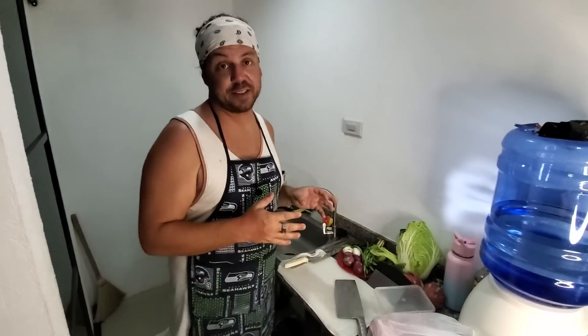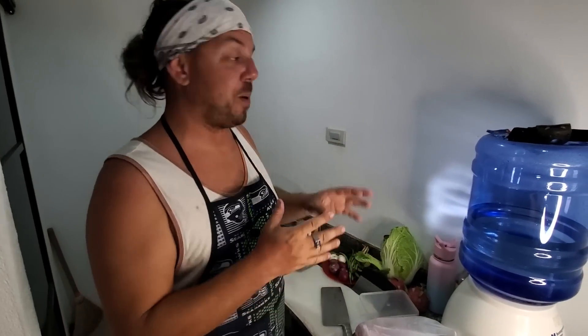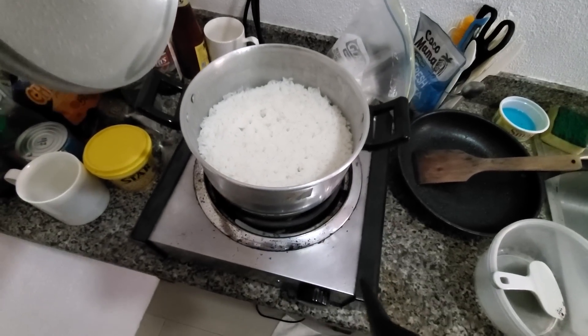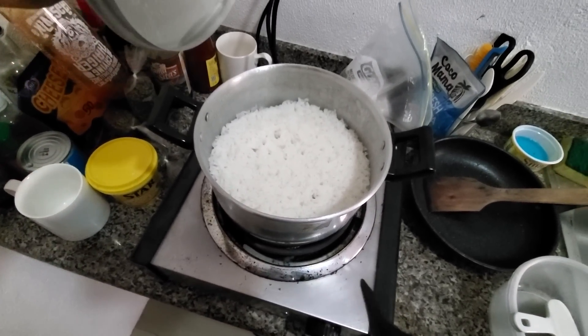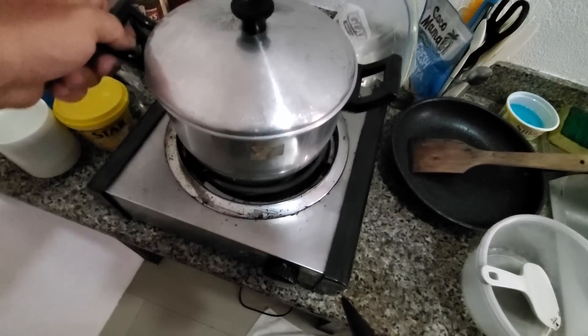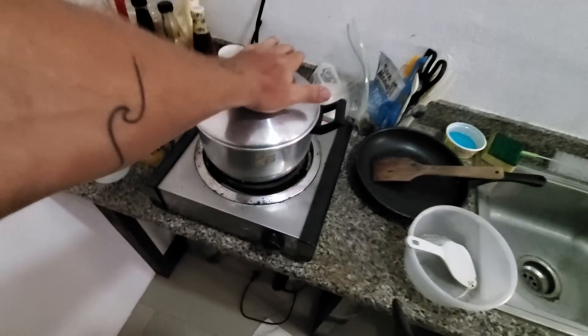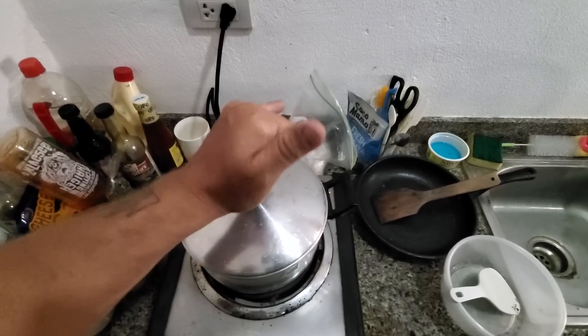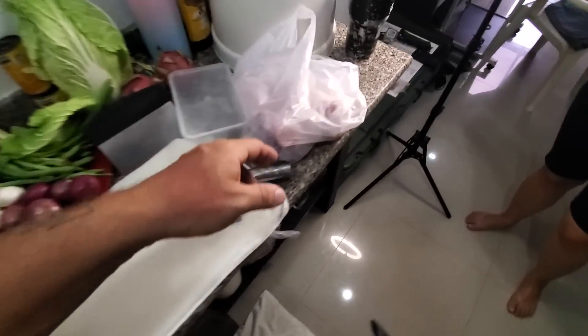Traditionally, one of the first things you do in a kitchen here in the Philippines is cook rice, so I've already gone ahead and busted out some rice for the day. We got the rice going — it's perfect. There should even be a little bit of ducats, or the sticky dried brown rice on the bottom. I always leave it on the burner a little bit longer hoping to get that nice sweet brown rice at the bottom because that's my favorite.